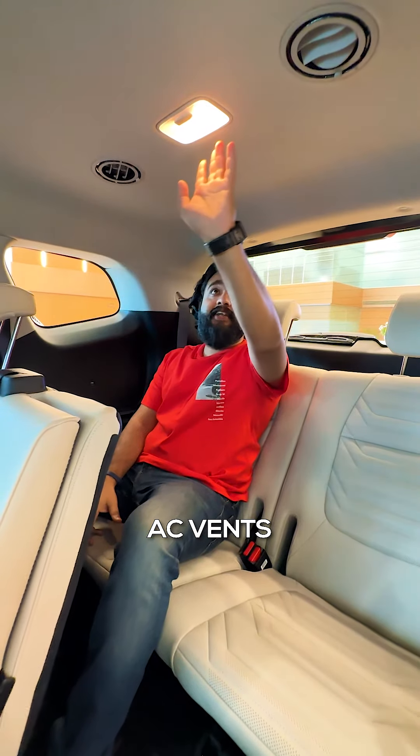In the back, there are a lot of features — you have a charger, AC vent, and additional amenities for rear passengers.